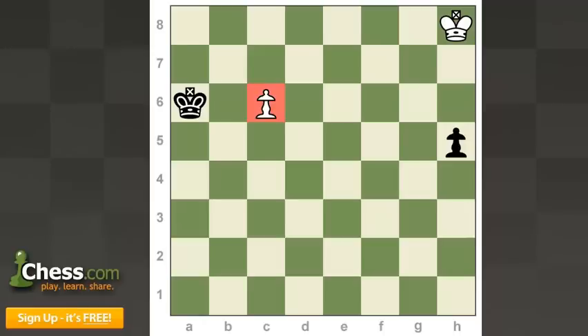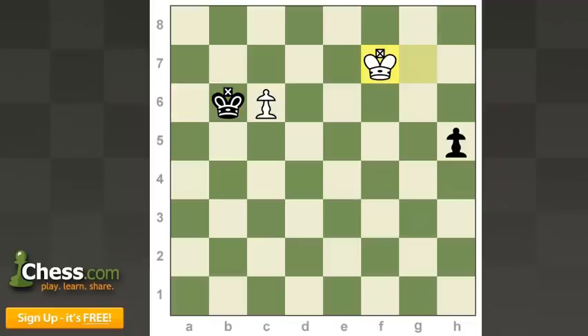Second issue: you've got this pawn which could potentially queen, except the black king seems to be on him. Can your king get to this pawn before the black king gets him? Not even close. So white seems to have lost the game, and Réti published this as white to play and draw — it must have stunned many people. However, white does have a way to draw.